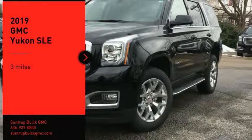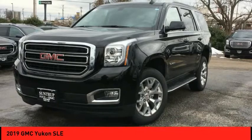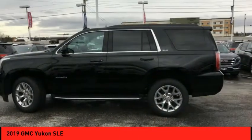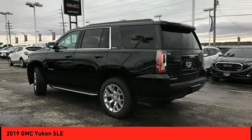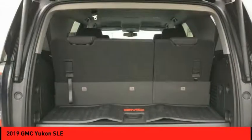Make a great choice today with the 2019 Yukon. Peace of mind comes standard with GMC's 100,000 mile five-year powertrain warranty and Yukon's five-star frontal crash test rating.